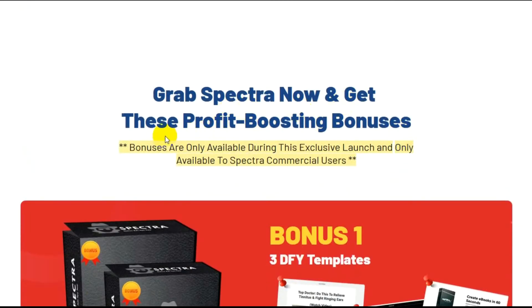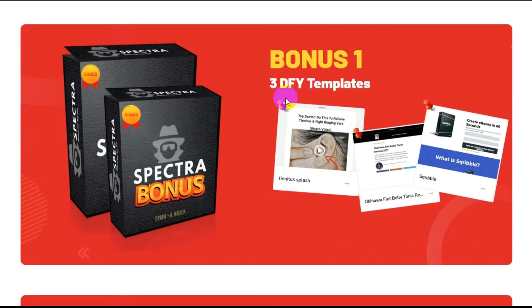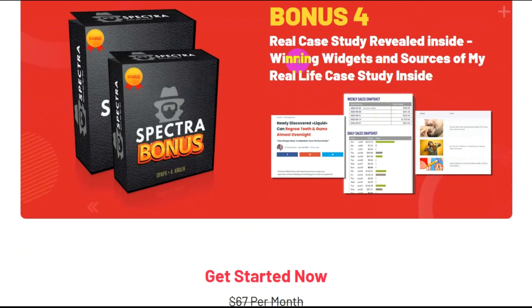Grab Spectra now and get these profit-boosting bonuses. Bonuses are only available during this exclusive launch and only to Spectra commercial users. Bonus one: three DFY templates. Bonus two: CPA Boot Camp — premium CPA affiliate marketing course covering Facebook ads and Bing ads affiliate marketing. Bonus number three: CPA Free Booster — premium CPA affiliate marketing course on how to make money with CPA affiliate offers using Google AdWords and Bing ads. Bonus number four: a real case study revealed inside — winning widgets and sources from a real-life case study inside.